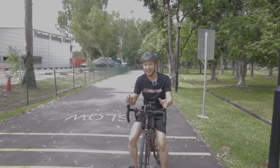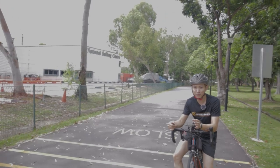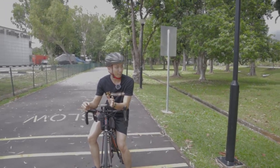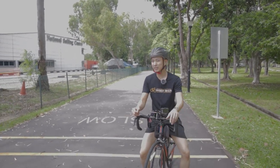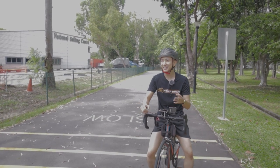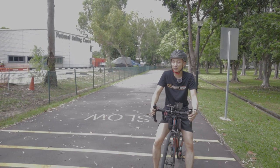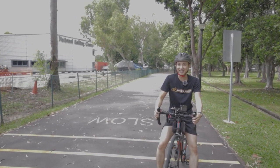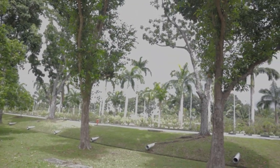We are at East Coast Park right now. This is a place with a very nice cycling track and it's quite long. I believe on weekends it will be very crowded here because you can actually do a lot of activities other than cycling. But today we are here to check out just the cycling road and see whether it is nice for training or even for leisure riding. Weather is still good now, so let's get started.